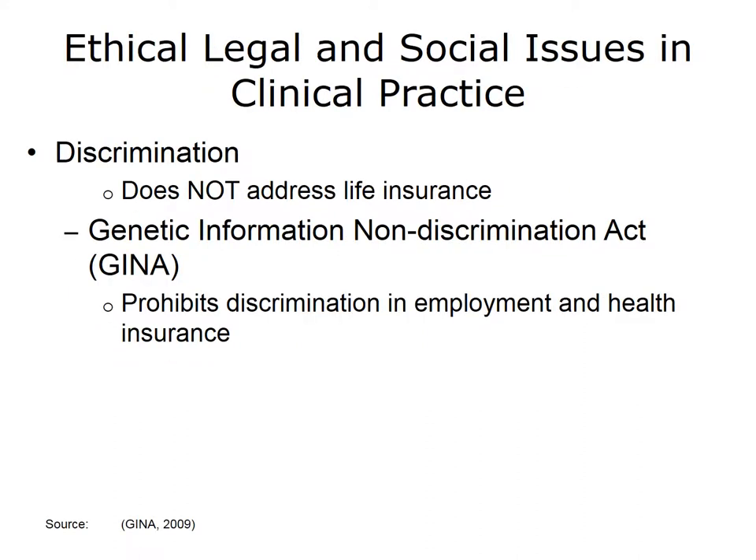One concern that patients and physicians might have with the new focus on precision medicine is whether they will face discrimination based on the results of genomic analyses. The Genetic Information Non-Discrimination Act, or GINA, prohibits discrimination in employment and health insurance based on genetic test results, which will relieve some anxiety. However, GINA does not prohibit discrimination in regard to life insurance. As precision medicine becomes more commonplace and genetic testing is more frequent, the ethical and legal landscape in this regard will most likely evolve.